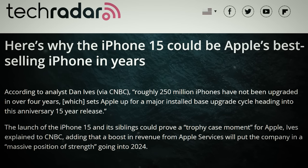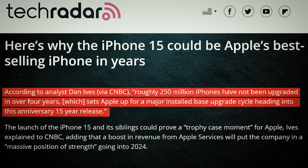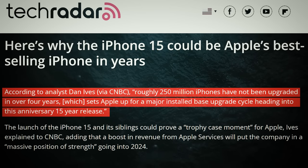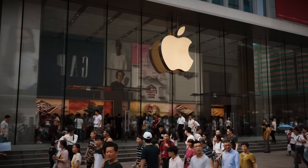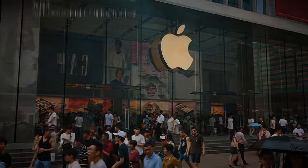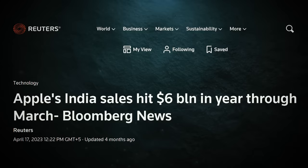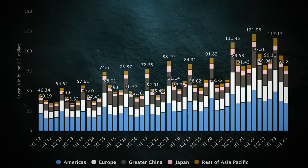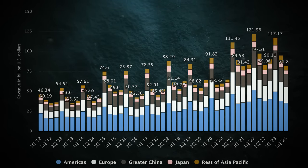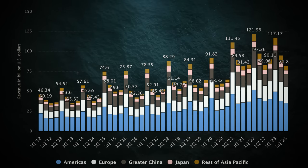Around 250 million iPhones haven't been upgraded in the last four years, so when the iPhone 15 rolls around, there's a party waiting to happen. Apple's also got its eyes on China and India, with revenue growing rapidly in these regions. China went from $2.8 billion in 2010 to a whopping $72.95 billion in revenue from the region.